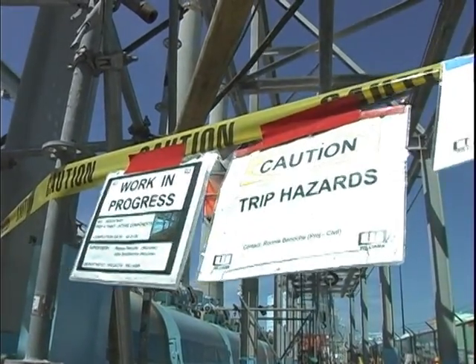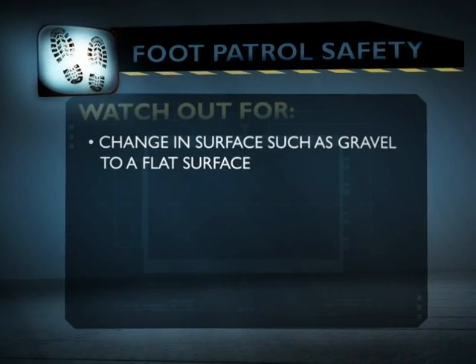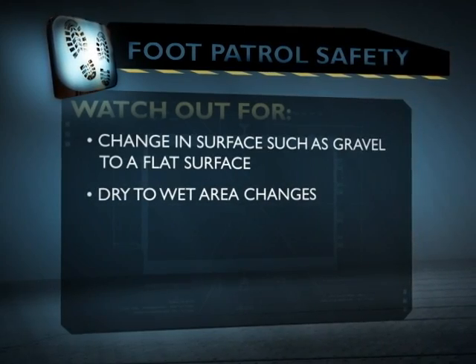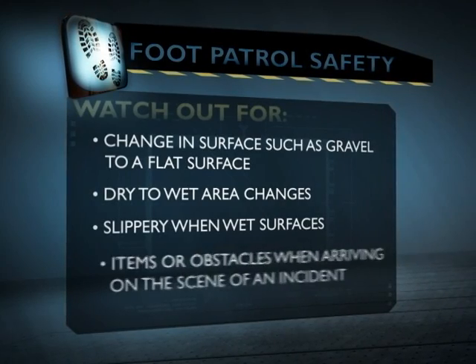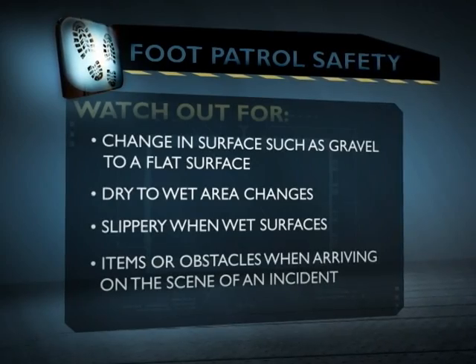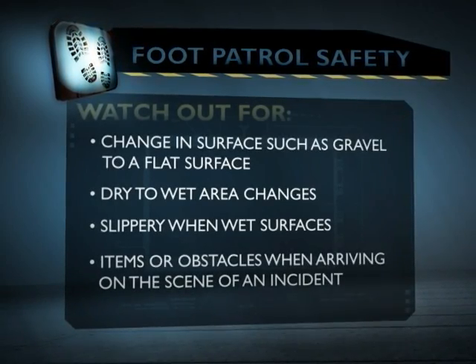Some of the specific items you need to be looking out for when on patrol include changing from gravel to flat surfaces, and moving from dry areas to wet surfaces that could be slippery when wet. You also want to look out for anyone who has been injured on your patrol — someone who may have been hurt by a hazard and now you can arrive on scene to take care of business.